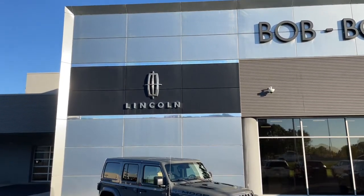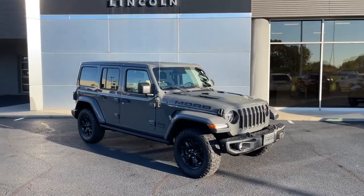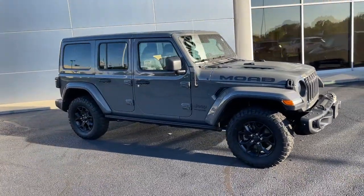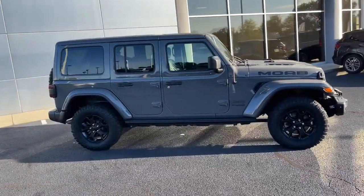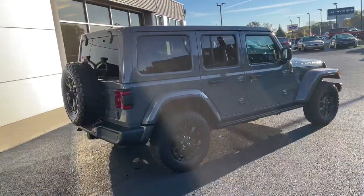Get into the 2019 Jeep Wrangler. This vehicle is an outstanding buy with fewer than 40,000 miles on the odometer. Enjoy all the outdoor life has to offer in the Wrangler, the iconic open-air vehicle that inspires confidence on the road or on the trail.